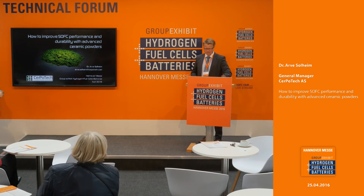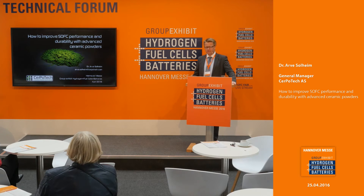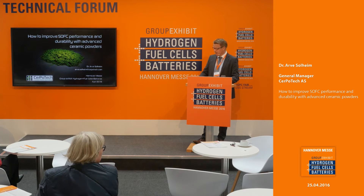Thank you very much. I'm delighted to see that somehow they have found a way to listen to me talking about how to improve performance and durability of solid oxide fuel cells. Personally, I think there's one very easy answer to that: use Serpotech powders. So what I'm going to do is tell you a little bit about what Serpotech is, what we do, what we can do, and give you a few examples.